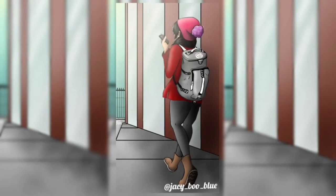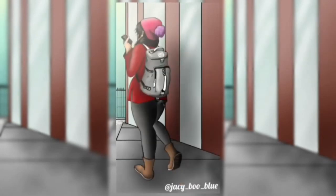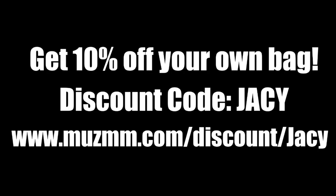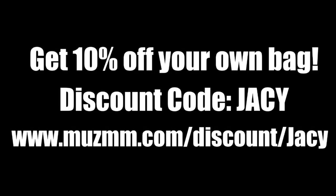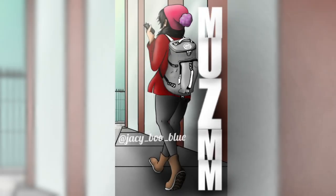Before the video starts, I want to let you know: muzmm.com, discount code 'jacy', get 10% off your own bag. I really love this gray backpack that doubles as a duffel bag — you can fit your laptop, clothes, shoes, water bottle, everything. It's really cute, that's all I gotta say.